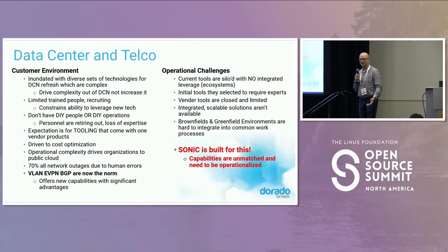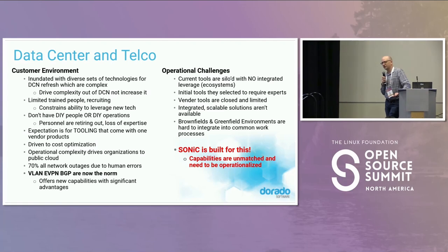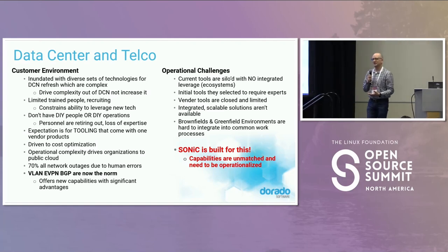We do a lot of integration with more than one software vendor. A lot of times we'll put SONiC in as the spine and something else as the leaf — that was the first way I did a lot of SONiC. We also see customers who want to do a migration in a brownfield/greenfield environment: they'll prove it out in greenfield, do a whole pod of SONiC, then look at the old environment and replace something with SONiC. You can get these customers to make these changes — it's very doable.